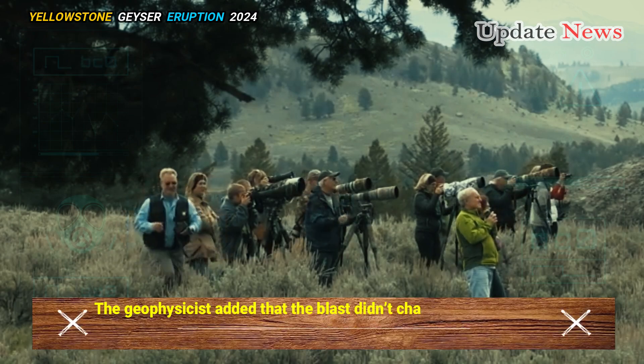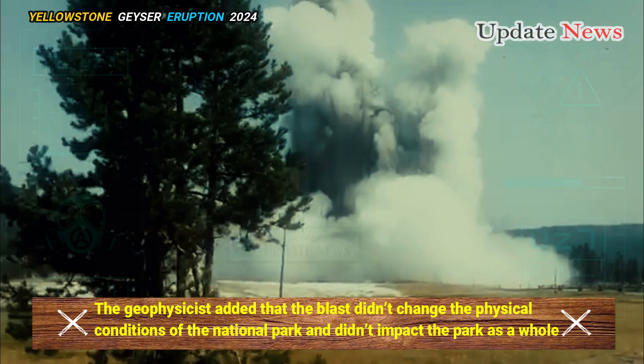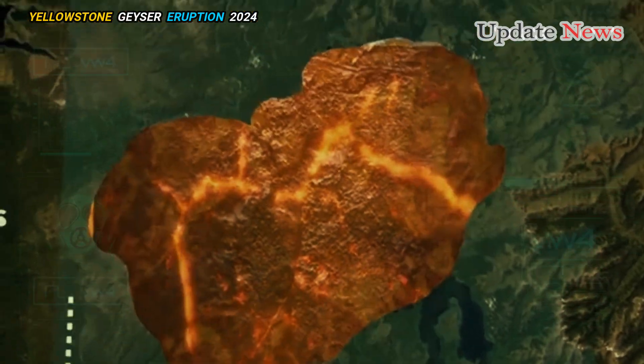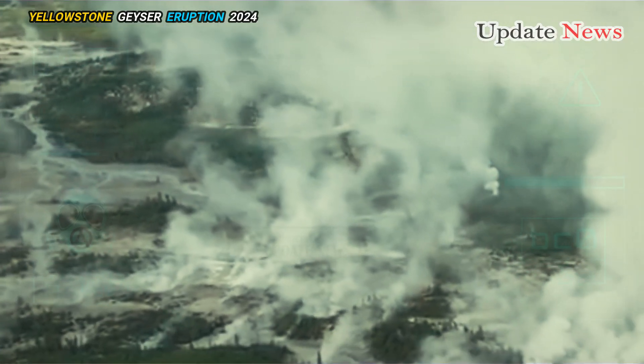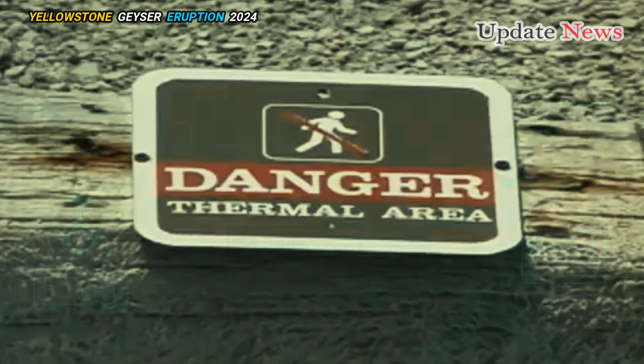The geophysicist added that the blast didn't change the physical conditions of the national park and didn't impact the park as a whole. But this week's type of blast is less well understood and potentially more dangerous because it comes without warning — while dramatic, it can be very dangerous.